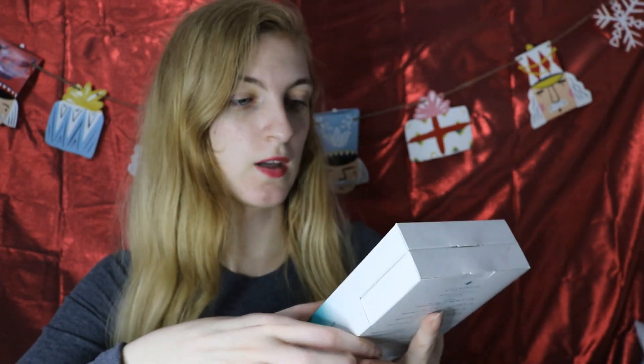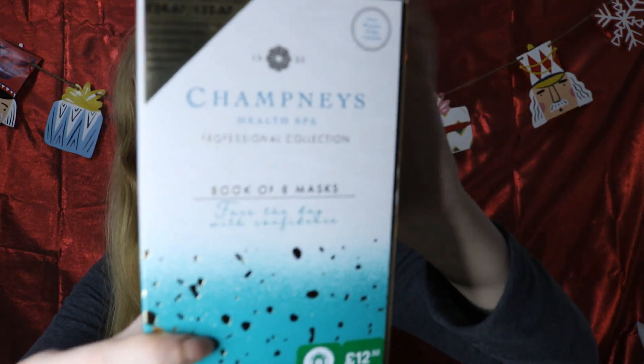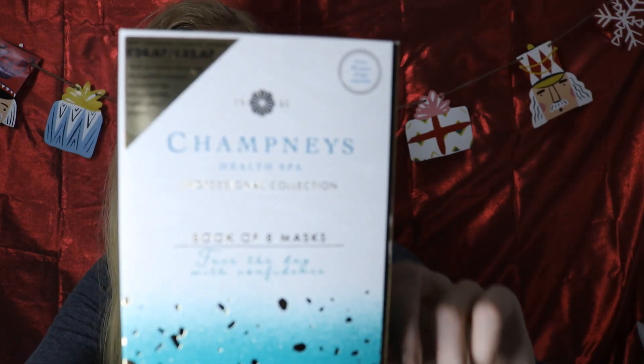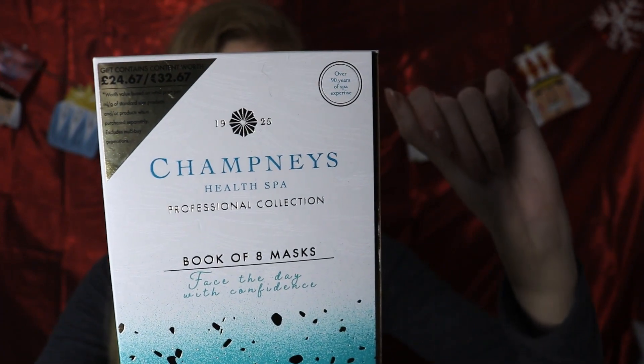Then I got something I'm obsessed with — I wanted to get it last year but it completely sold out. This is the Champagne's Health Spa Professional Collection Book of Eight Masks, originally £12.50, so I paid £6.25. Inside are two gel eye masks, two moisturizing face masks, two revitalizing face masks, and two hand white masks, which I've never tried before. Can't wait to try those out!